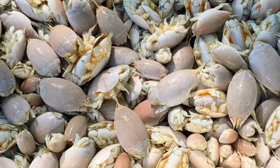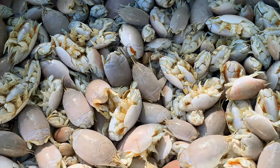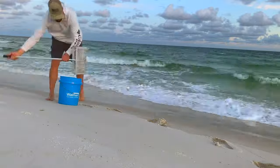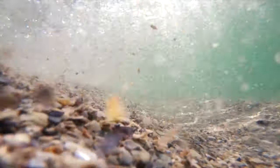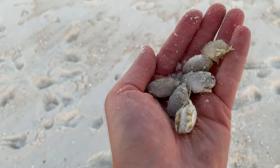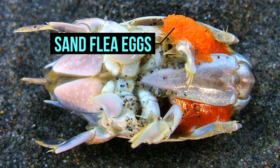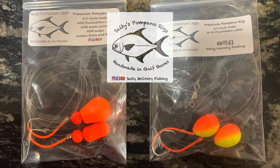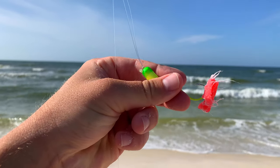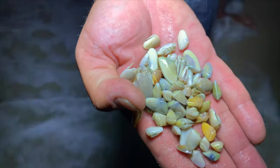Number two: sand fleas, also known as mole crabs. The most popular Pompano bait up and down the coast, sand fleas live along the water's edge in colonies and can be harvested using a sand flea rake. Like Coquina clams, sand fleas are native to the surf and make up a healthy portion of a Pompano's diet. Most sand fleas you harvest are females carrying orange eggs, which are highly desirable to Pompano. Since Pompano are sight feeders, you'll see fishermen using orange beads and floats to mimic sand flea eggs. You should also experiment with a variety of colored beads and floats, as Coquina clams come in a variety of colors as well.